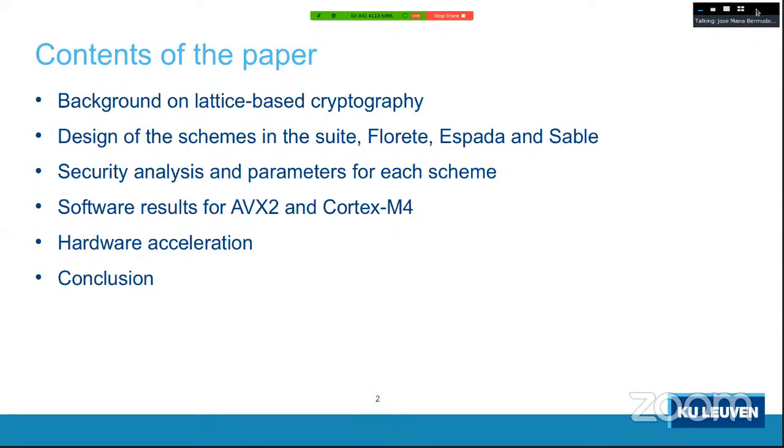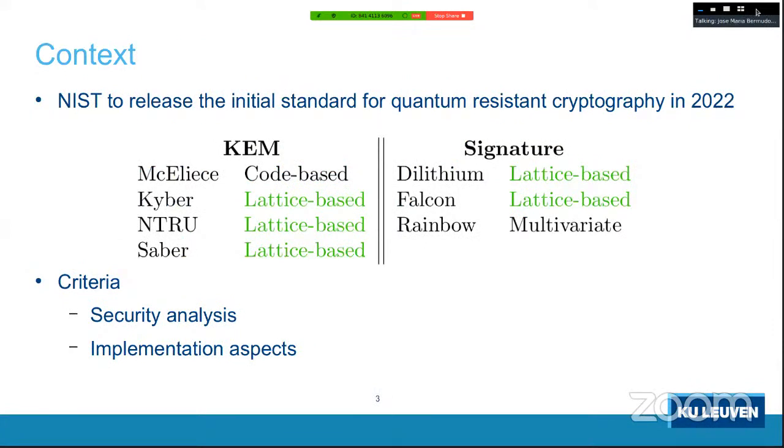Our motivation: NIST is going to release an initial standard for post-quantum cryptography in the coming year. Looking at the finalists, for both key encapsulation mechanisms and digital signatures, lattice-based schemes seem to be the preferred solutions because of their efficiency. The criteria for selecting candidates was security analysis but mainly implementation aspects — efficiency — and possibly side-channel security.